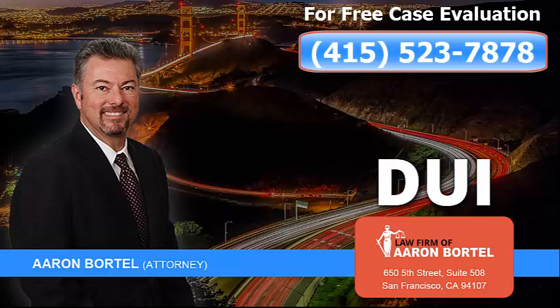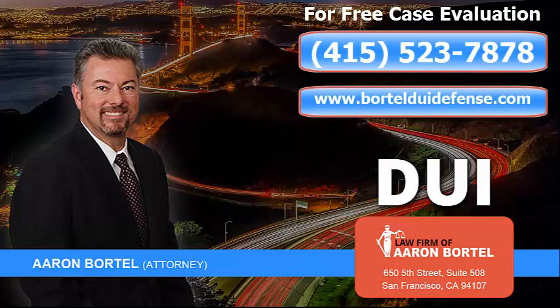For a free case evaluation, contact attorney Aaron Bortel in California today. His years of experience with DMV have helped many clients save or regain their licenses after being accused of DUI.